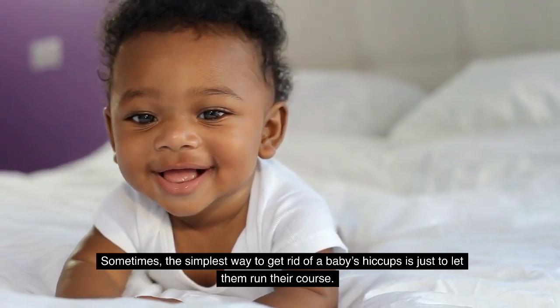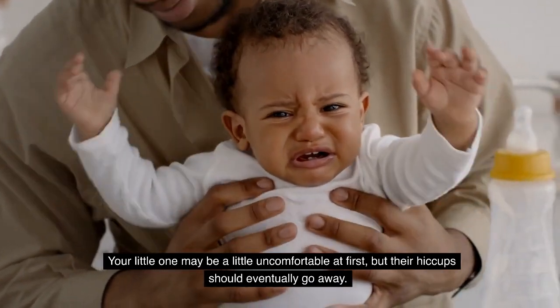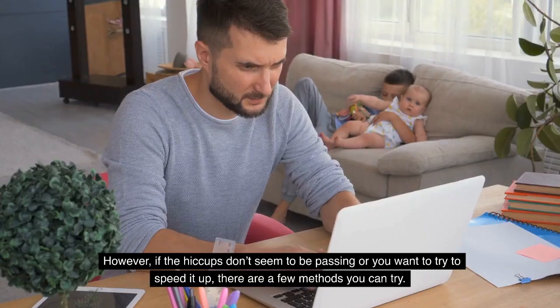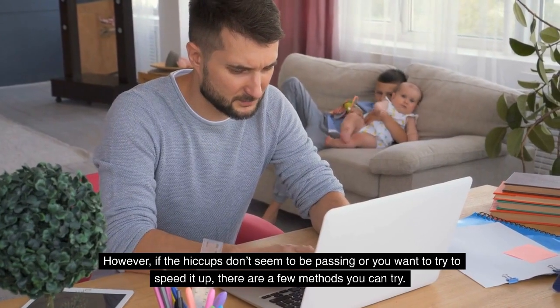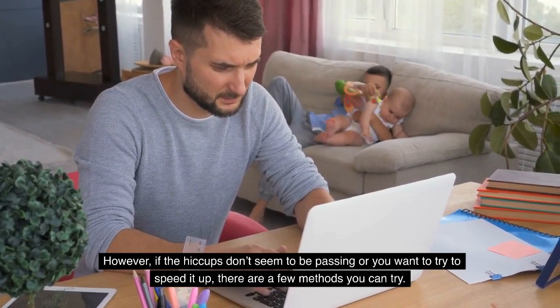Sometimes the simplest way to get rid of a baby's hiccups is just to let them run their course. Your little one may be a little uncomfortable at first, but their hiccups should eventually go away. However, if the hiccups don't seem to be passing or you want to try to speed it up, there are a few methods you can try.